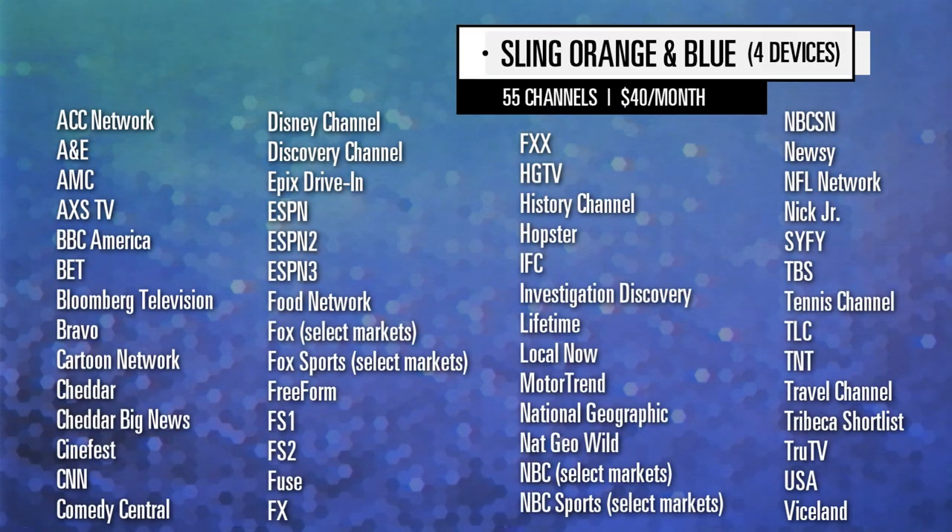You can combine both of these packages into Sling Orange and Blue to get the best combo of entertainment, sports, and news. With Sling Orange and Blue, you can stream simultaneously on up to four devices for $40 per month. This package seems ideal for a family or if you have roommates that all want to watch different things at the same time and have varying tastes.